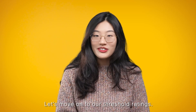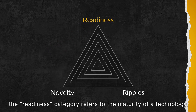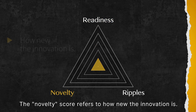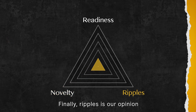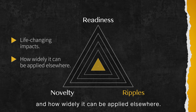Let's move on to our threshold rating: readiness, novelty, and ripple. The readiness category refers to the maturity of a technology, from lab demonstration — that is a 1 — to mass production — that is a 5. The novelty score refers to how new the innovation is: 1 means small differentiation from existing technology, and 5 means the innovation fulfills a new function. Finally, ripple is our opinion of a technology's potential for life-changing impacts and how widely it can be applied elsewhere.